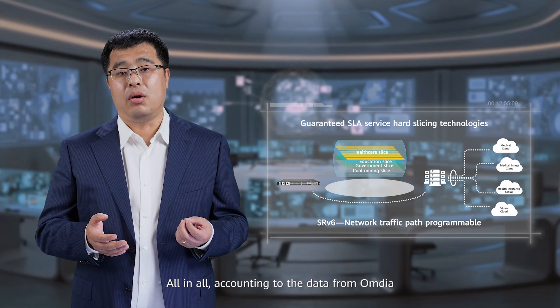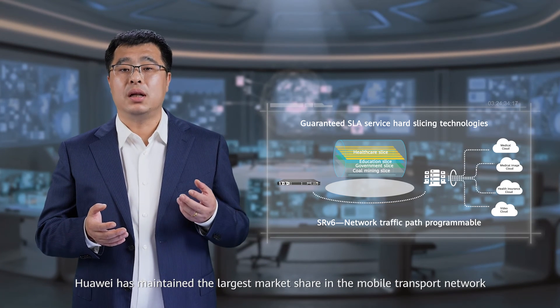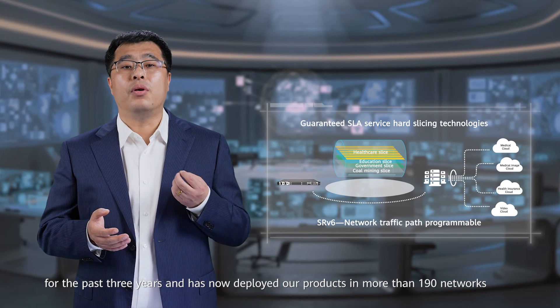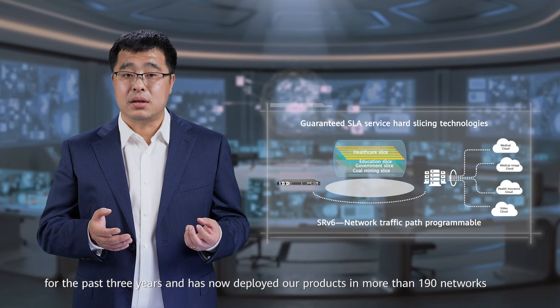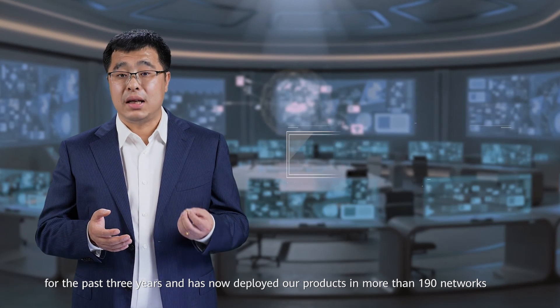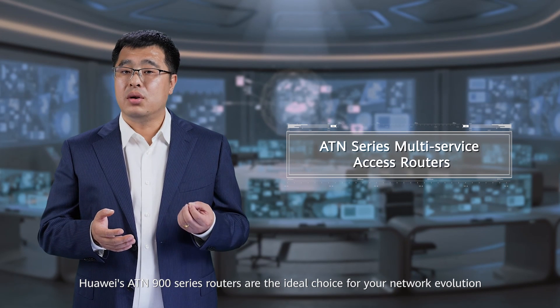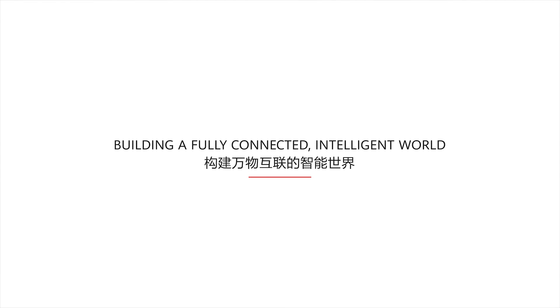All in all, according to data from Omdia, Huawei has maintained the largest market share in the mobile transport network for the past three years, and has now deployed our products in more than 190 networks. Huawei's ATN 900 series routers are the ideal choice for your network evolution.